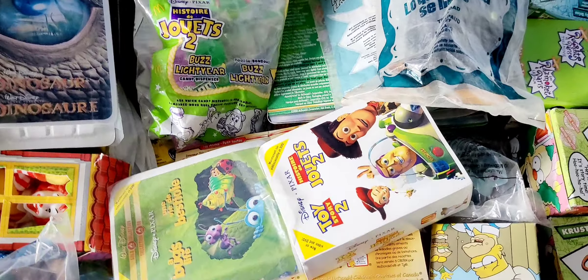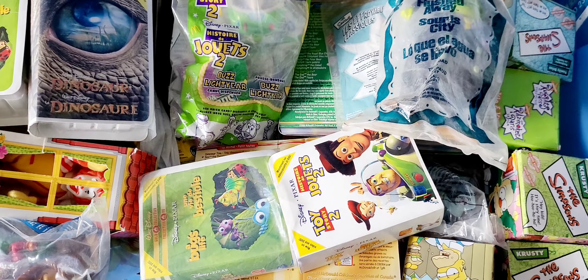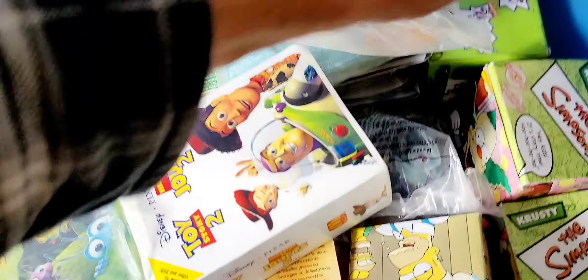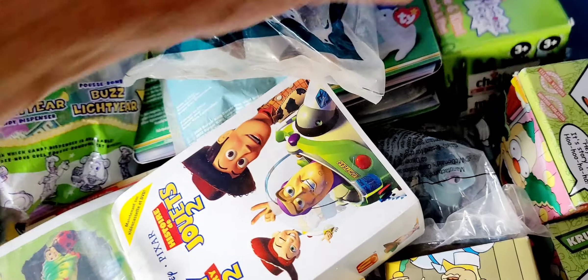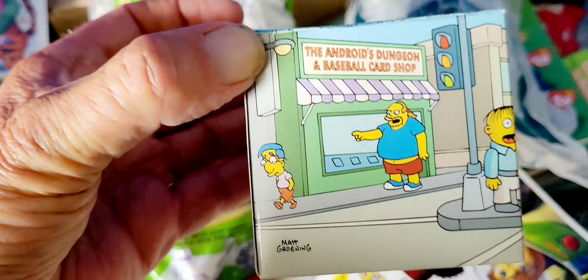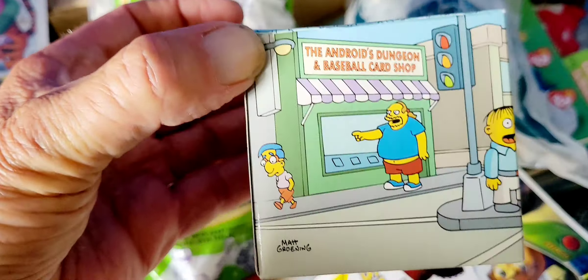I'm hand-holding my camera, sorry for any camera shake. Dave Campbell had spied last week, when I did this, a bunch of Simpsons toys, such as these watches. But I'm going to do something later on that. What else do we have? More Simpsons? I have more Simpsons buried underneath everything.